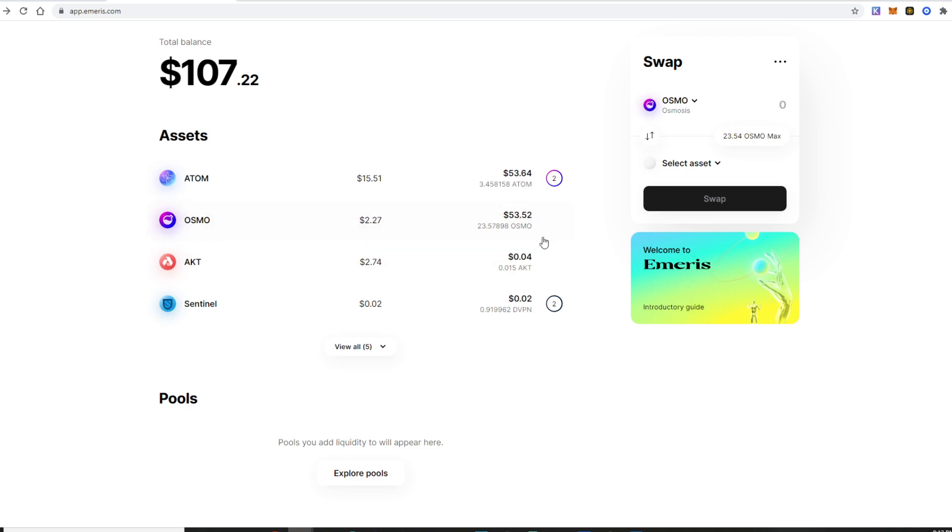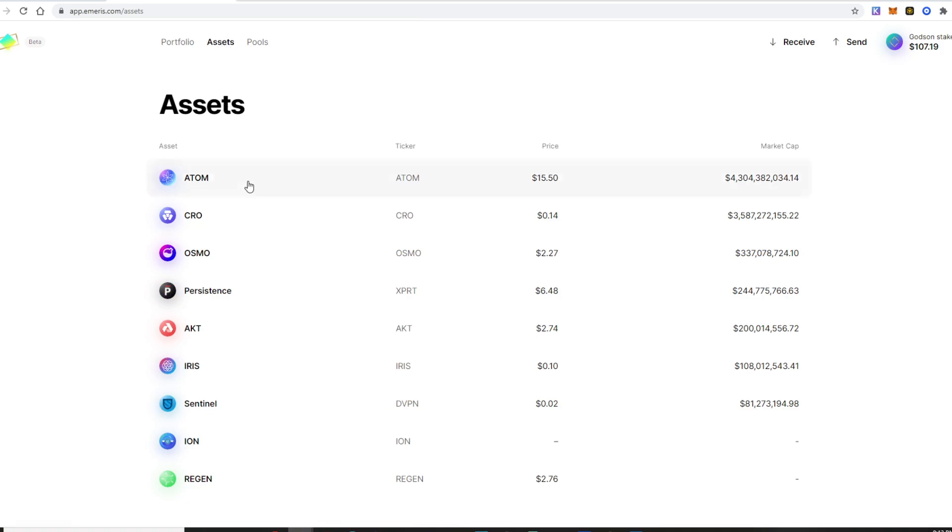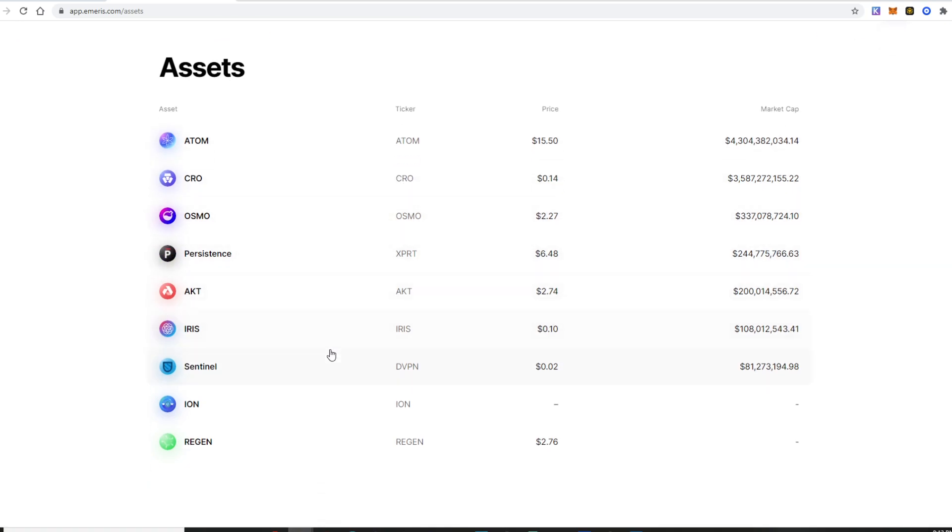Since I'm providing liquidity, those assets don't get recognized — that could be the issue here. For Sentinel, I have 0.1 on Osmosis in my wallet and 0.8 where I'm staking it, though I have a lot more staked. That's likely just a beta limitation. I also have CRO in a liquidity pool. So these are all the assets I have in my portfolio — really nice. Going up to the Assets tab, they show all the assets on the Emeris DEX.